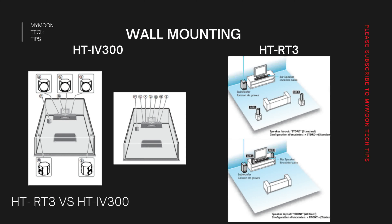Whether it's a desktop speaker, home theater, or soundbar, what matters most is speaker placement. When it comes to the HD-IV300, it offers two wall mounting options: actual 5.1 wall mounting and all-front speaker wall mounting. The all-front speaker wall mounting option is really handy for two-channel audio. Similarly, HD-RT3 also supports 5.1 surround wall mounting as well as all-front channel wall mounting.